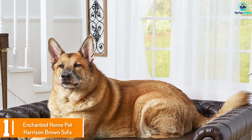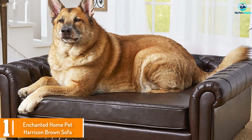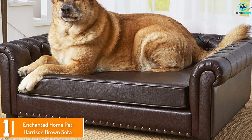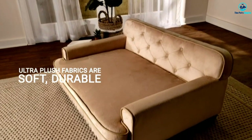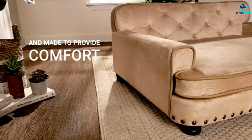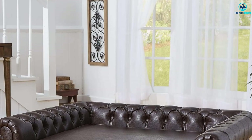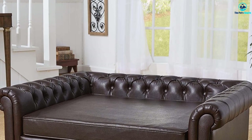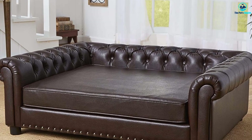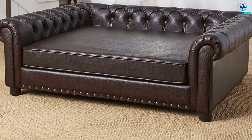Finally, at number one we have the Enchanted Home Pet Harrison Brown Sofa. If you're going to have a massive dog sofa bed taking up space in your house, it might as well be stylish. With its dark brown pebble grain faux leather, metal accents, and tufted back, the Harrison Brown Sofa wouldn't look out of place in a well-appointed den. It is built to support dogs up to 100 pounds and is constructed atop a wood frame with padded legs holding the sofa two inches off the ground.